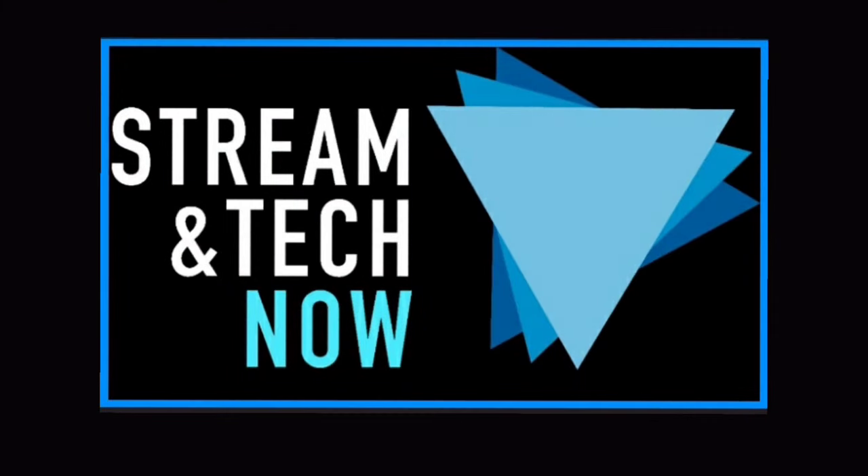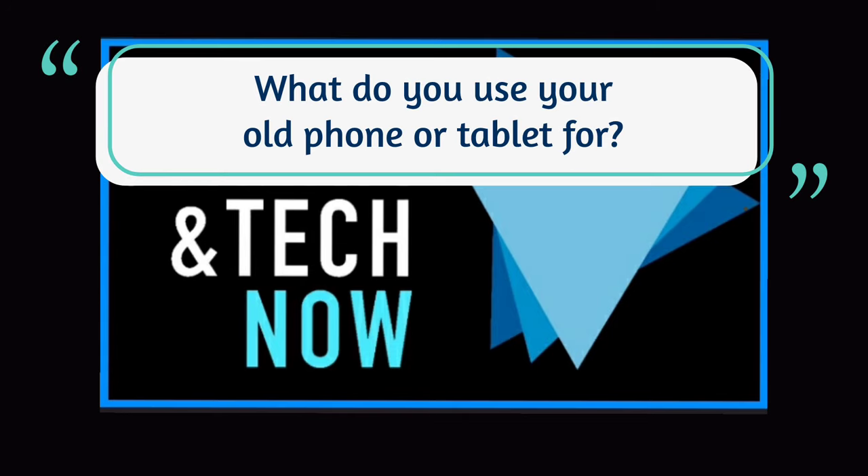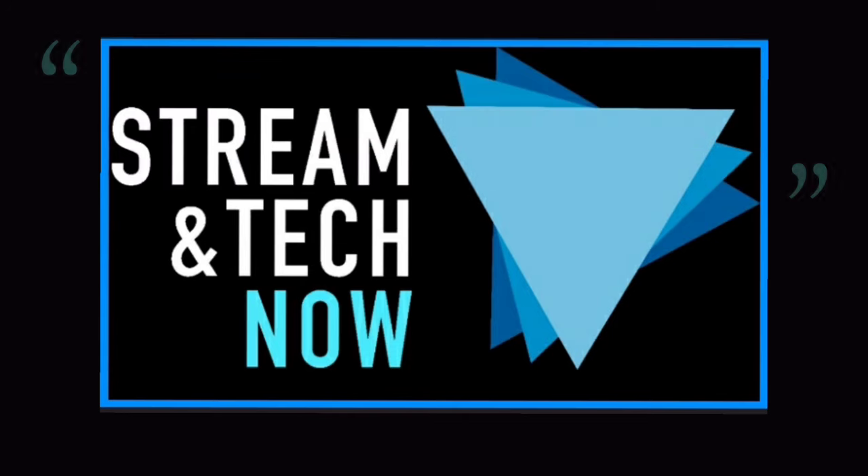Well, there you go — a few ways that you can use your old phone or tablet. Let us know in the comments if you have other suggestions, and what you use your old phone or tablet for. Thanks so much for joining us today and we'll see you next time on Streaming Tech Now.